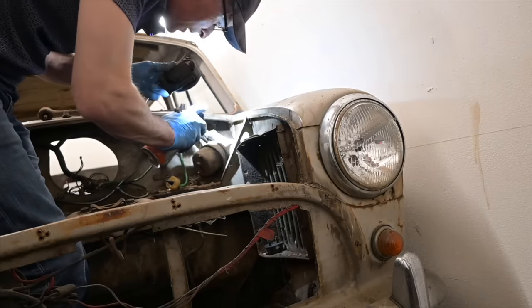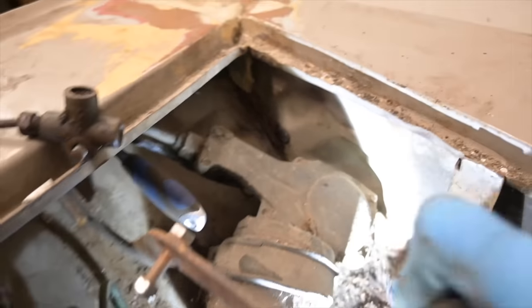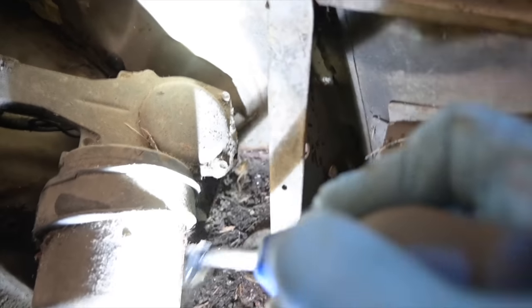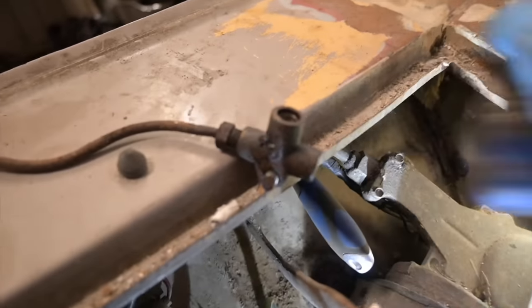A wasp's nest down there. Now I've got to play hunt the other fixing bolts in amongst all of this stuff. So far I've only found one fixing attachment. Oh, there's the other one. Down there. Bulldog this so-and-so.